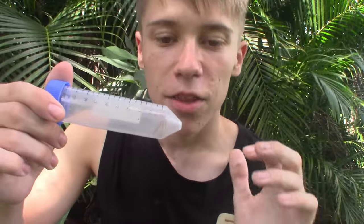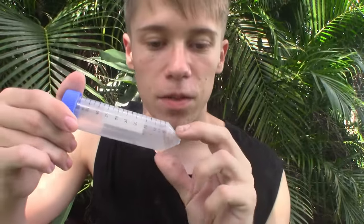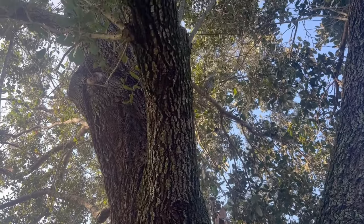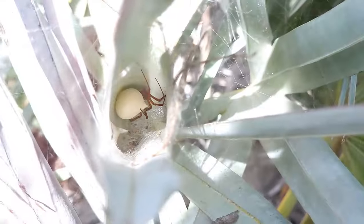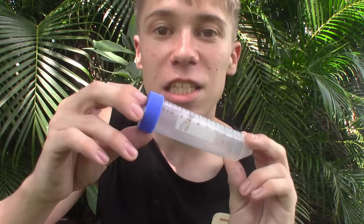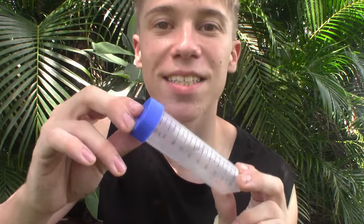Once adult mantid flies have mated, the female will lay her eggs on a surface like a leaf, a branch, or a wall. Once the eggs hatch into their little worm-like larvae, the larvae then search for a spider's egg sac. In a behavior unique to mantid flies in the subfamily Mantispinae, these larvae make their way into the spider's egg sac and develop completely relying on eating the spider's eggs inside it.